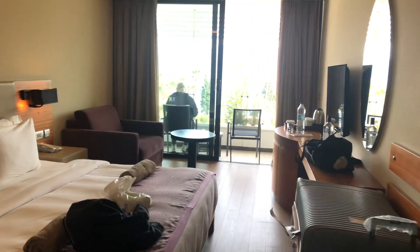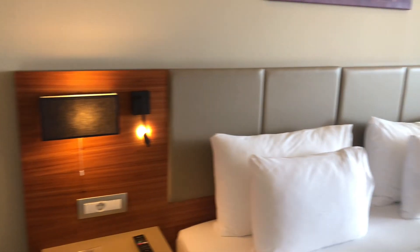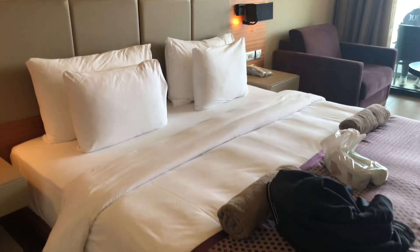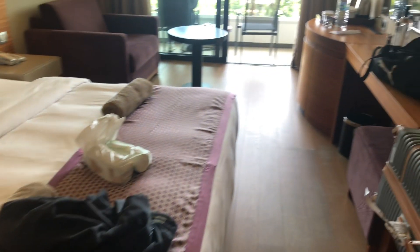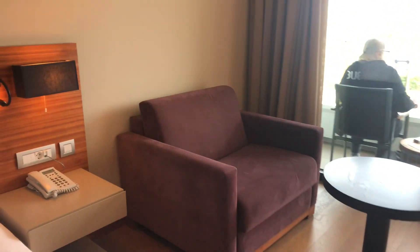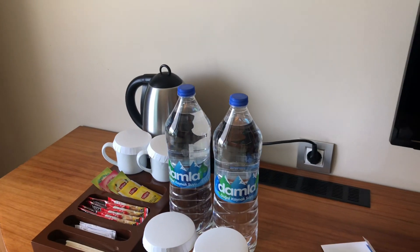Now for the room itself — we've just arrived. Excellent space, double bed, huge bed, sofa, complimentary water.